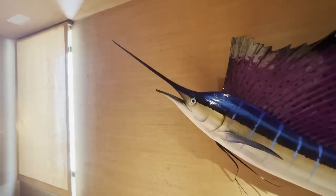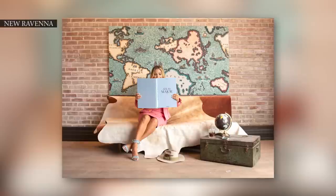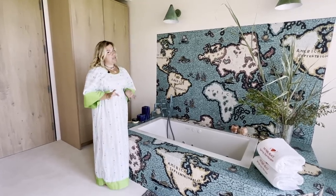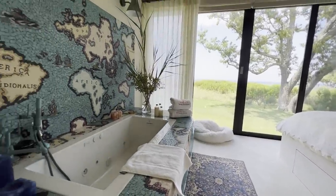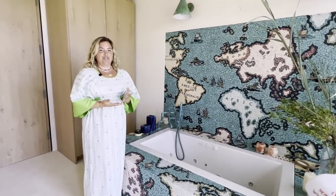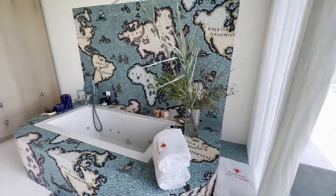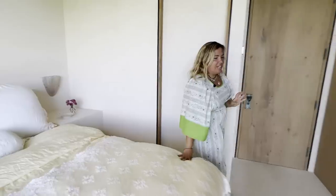This is my tile collection with New Ravenna, based off of a 16th century Dutch map called Atlas Maior. It was my dream to have a bathtub in my bedroom, and this was the perfect art-filled way to do it. It also lends a little bit of color into this room.